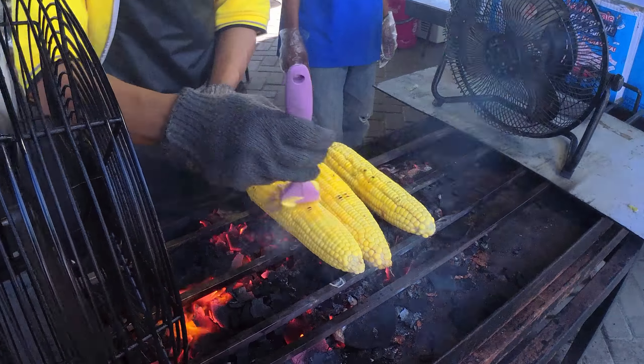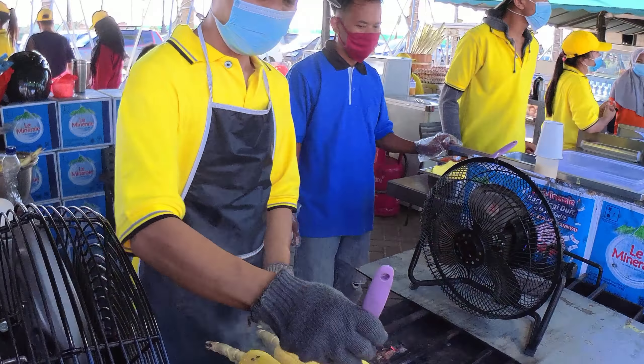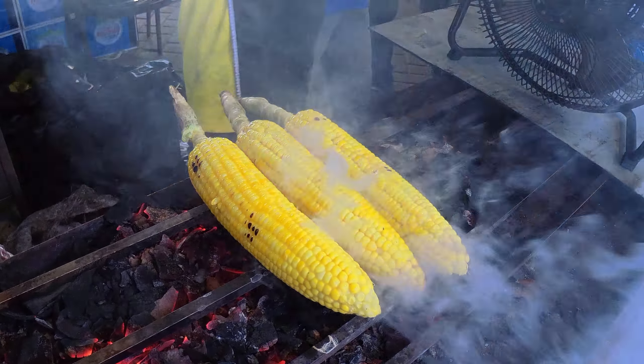Wow! That's my favorite roasted sweet corn. I wish I could eat one, but I need to take precautions due to the ongoing coronavirus pandemic.